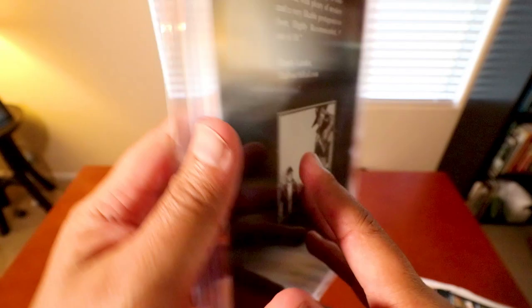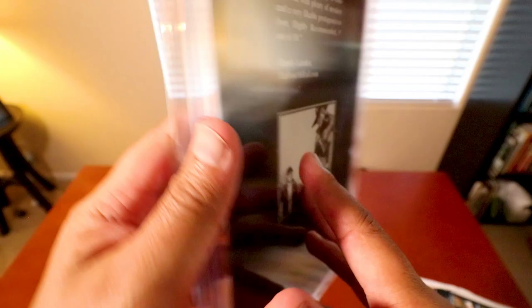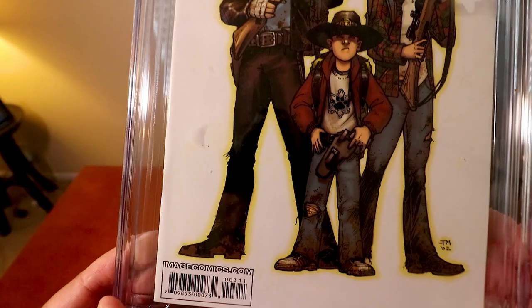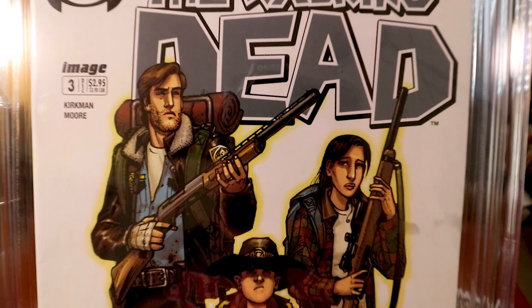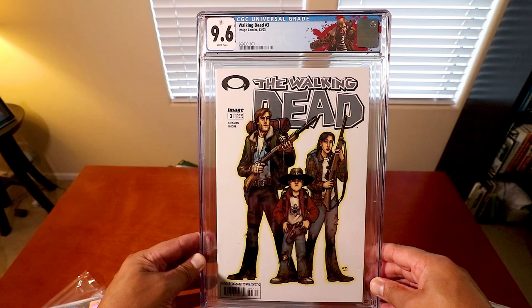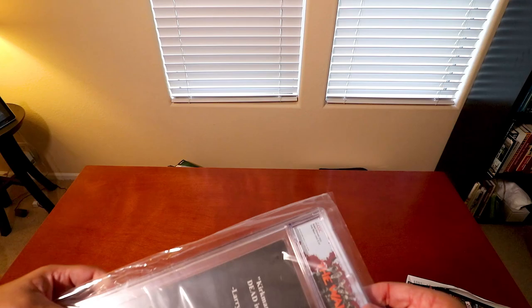I am really happy with this — this is a really good cover. It's got Rick, it's got Lori, it's got Carl — just looking badass. Absolutely amazing. Alright, so this last one is going to be issue number two.